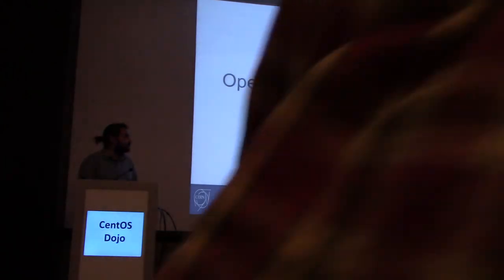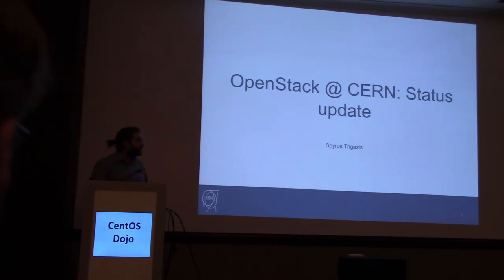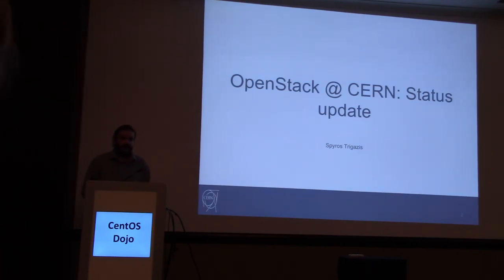Hello, I'm Stuart. I'm here at CERN, and as a member of the Cloud Infrastructure Team, I will talk a little bit about infrastructure, how we do releases, and a bit about packaging.